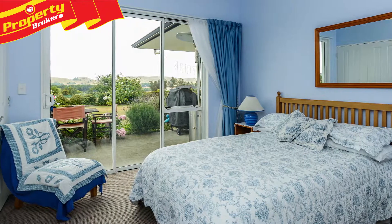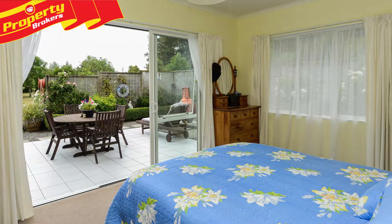Completing this magnificent property is double integral garaging and a three-bay shed for all the toys.